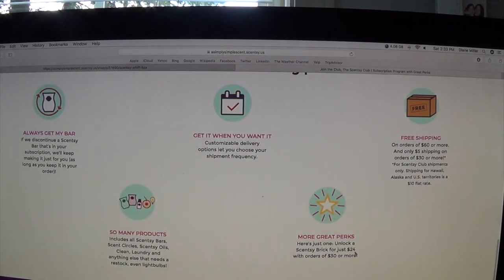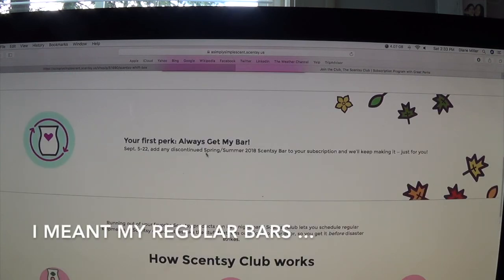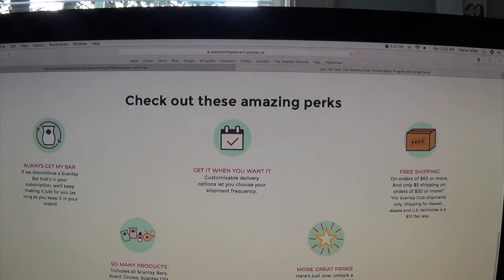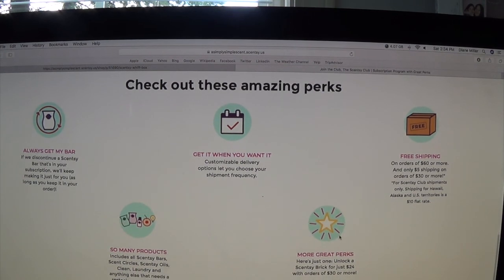Consumables include all Scentsy bars, scent circles, Scentsy oils, clean, laundry, and anything else that needs a restock, even light bulbs. Another great perk: unlock a Scentsy brick for just $24 with orders of $30 or more. That's really what's selling me — with a minimum order of $30 in your Scentsy Club, you can get your six favorite bars and add a brick for $24. I won't know what bricks are available until it launches September 5th, but I'm very excited for that.